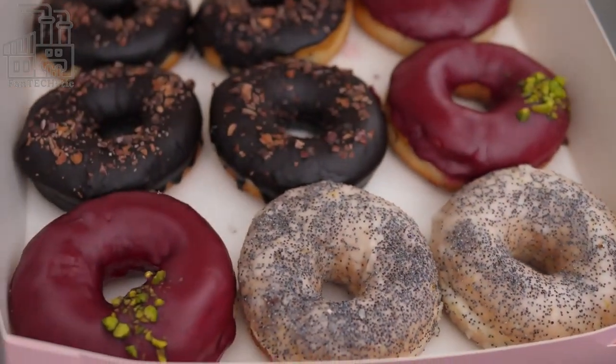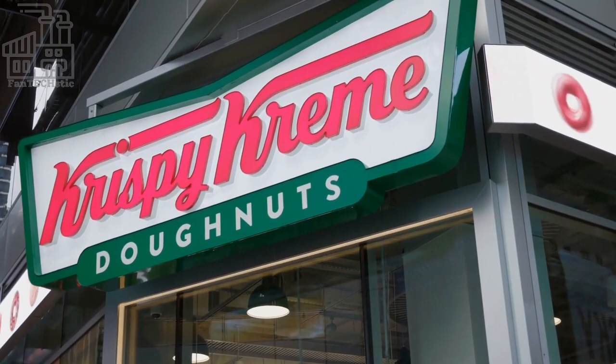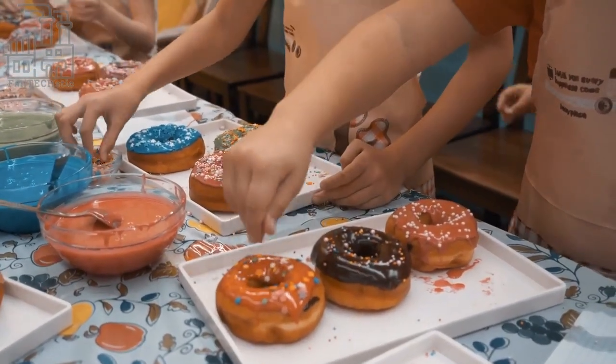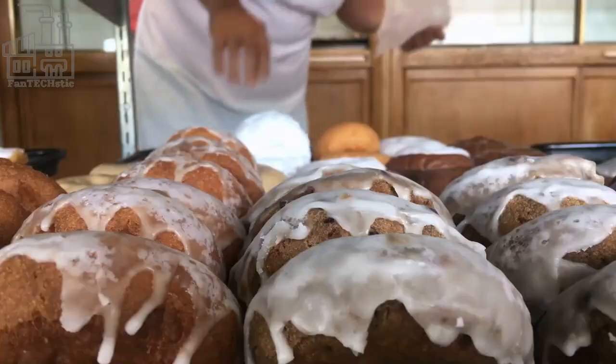There are over 11,300 Dunkin' Donuts restaurants worldwide, with about 8,500 found in the United States. There are about 18 flavors of Dunkin' Donuts that can be bought at a Dunkin' Donuts shop in America.